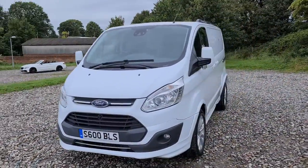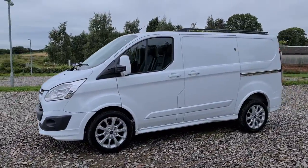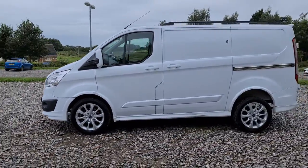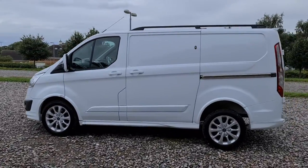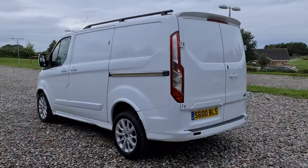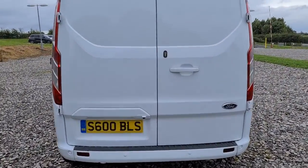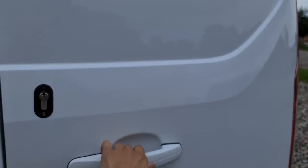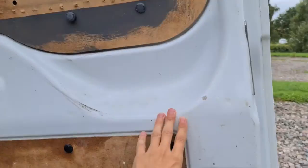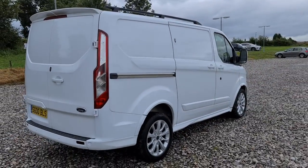2013 Ford Transit Custom Sport — you've got daytime running LED sidelights in fantastic condition, 18-inch silver alloys, sliding doors on both sides, black roof bars, and a spoiler. You've also got front and rear parking sensors to help you park this van. It really is ideal, with plenty of space in the back whatever you may need — no problems whatsoever getting anything in this van.